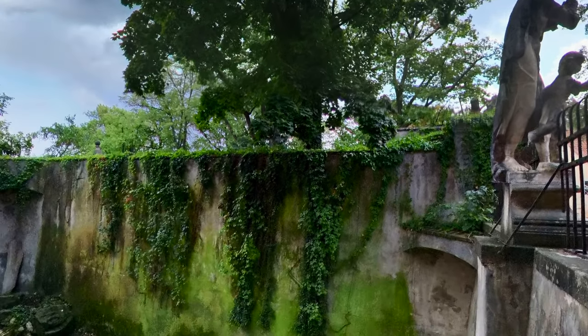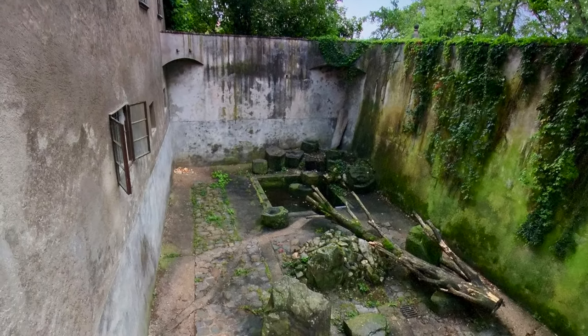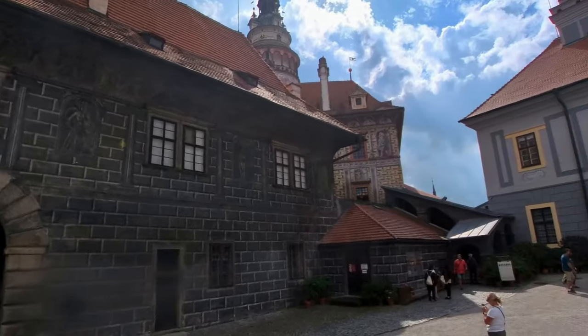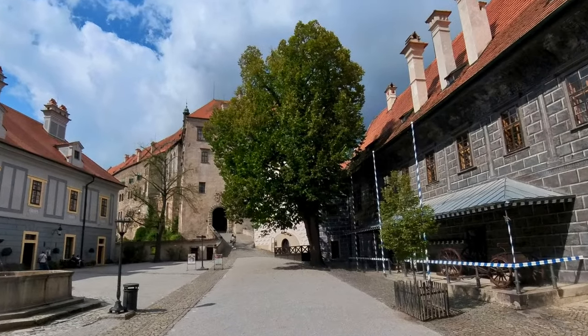Before we go in, we can look downwards and see what remains of the original moat to the castle. The castle has 40 buildings around five courtyards. It has Renaissance architecture, towers, and frescoes that reflect the wealth and power of the noble families who lived here.